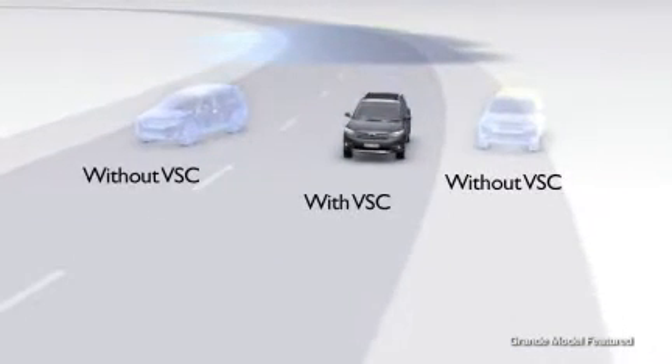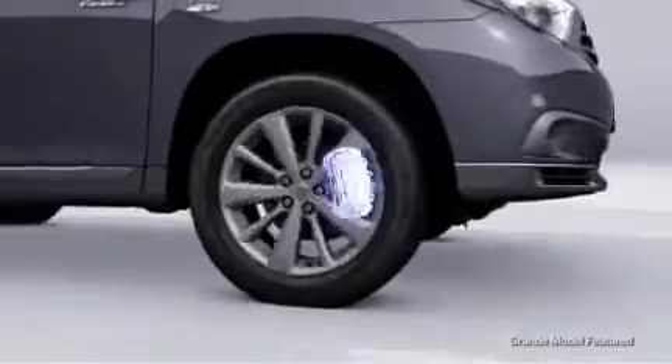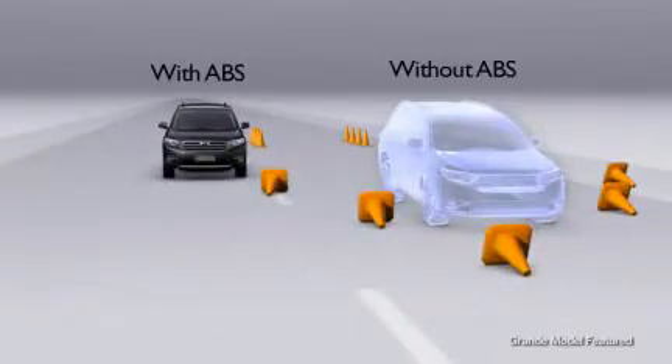Vehicle Stability Control is an automatic, fast-acting, computer-based car safety system. Combined with our anti-skid braking system, it gives you more control in emergency driving conditions.